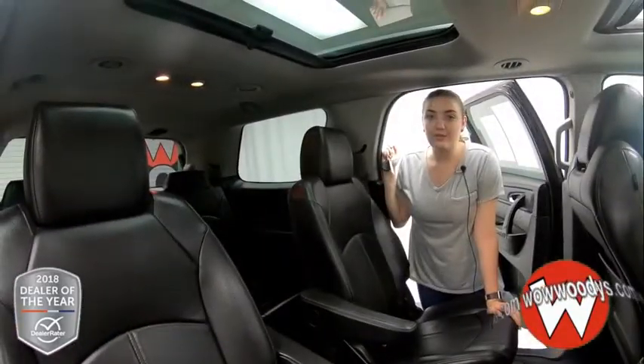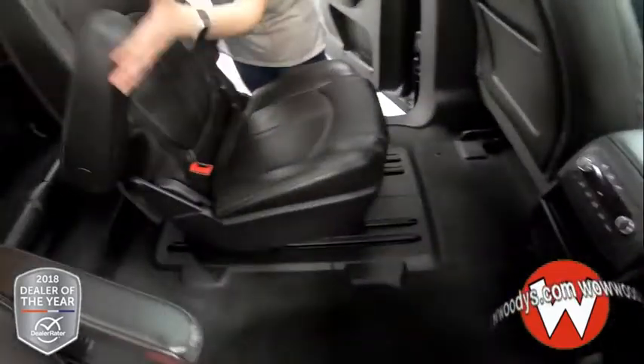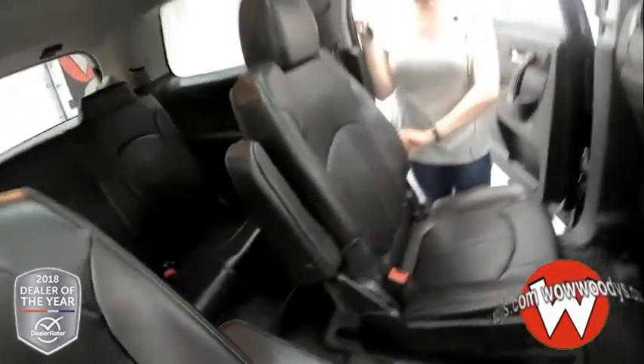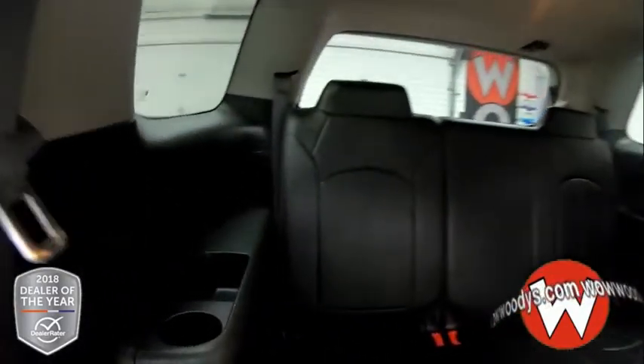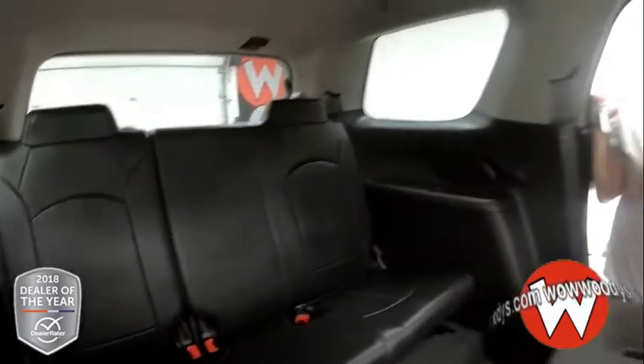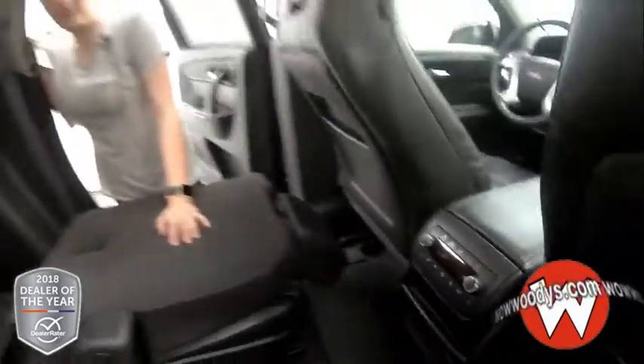Looking at this back seat, you have quad seating — two seats in the middle with an aisle in between. They are captain seats, so you can fold up the armrests and they also fold down. You can see into that third row where you have three more passengers with cup holders on each side. You also have your climate controls for the back, as well as another 12 volt and two USB ports.